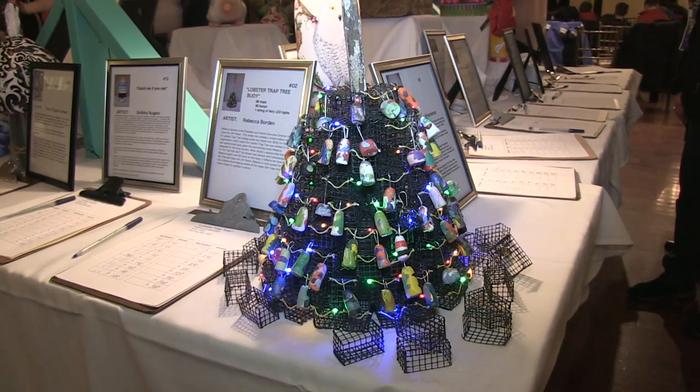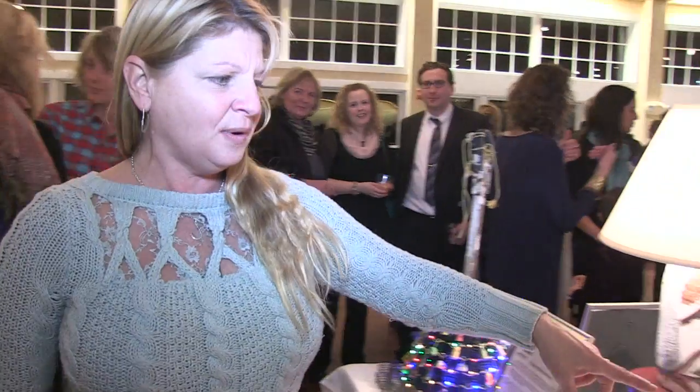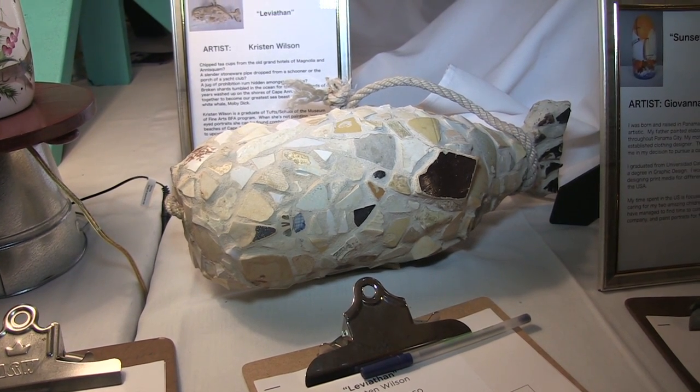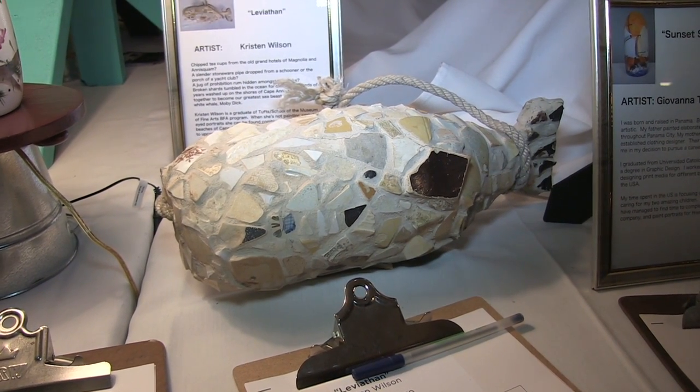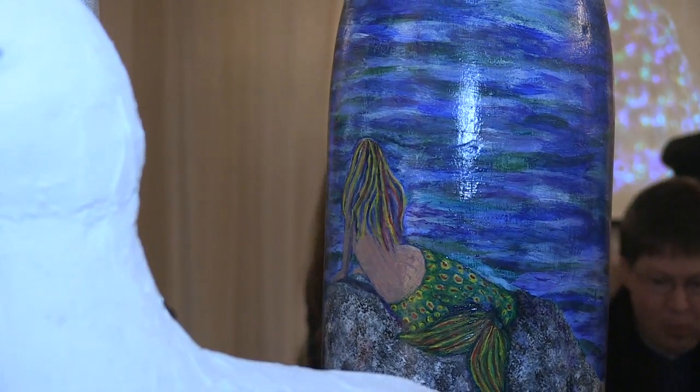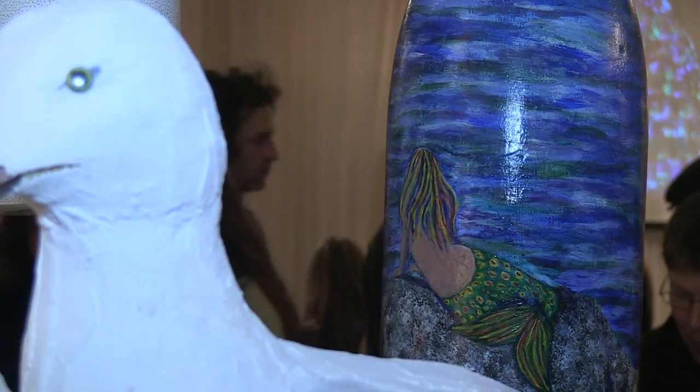It's a real treat to have it hung up for Gloucester. It makes me feel good that the kids in Gloucester that make the buoys get to present their buoys to the rest of Gloucester. There's some great pieces from some of the prominent artists in Gloucester as well. So here we have the buoys tree all lit up. And then we have this amazing one from Christine Wilson.